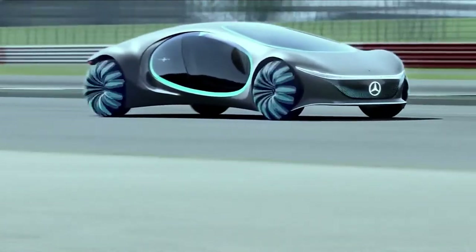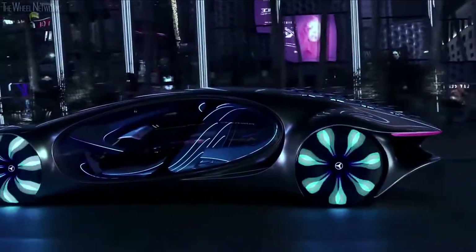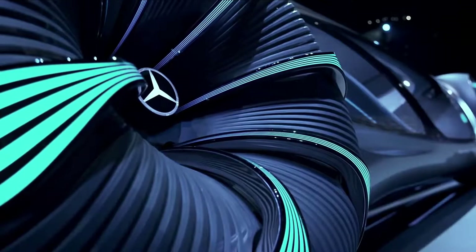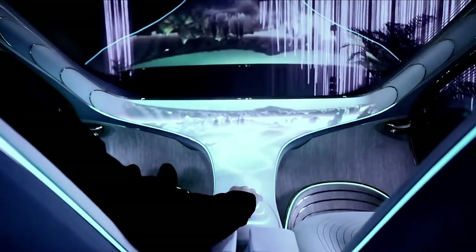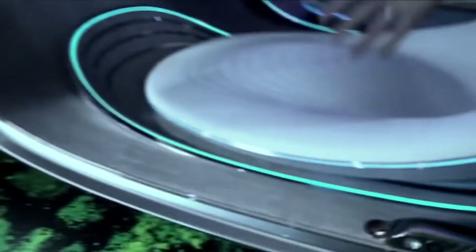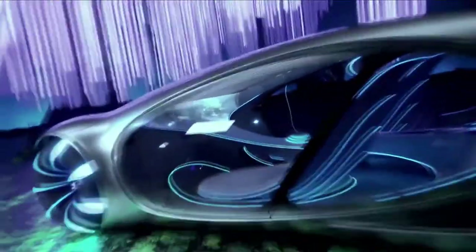Round tires are a thing of the past, replaced with spherical versions which give increased maneuverability, are less impactful on their surroundings, and can twist up by 30 degrees, allowing the car to move sideways in a crab-like movement. This car will speak to you to find out where you want to go, and after giving it your instructions, all you'll need to do is sit back in comfort and let it do the rest. With an interior based upon flowing shapes of waves and flowers, this looks to be the most comfortable, efficient, and enjoyable ride ever created.